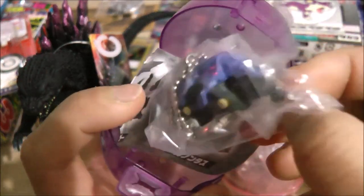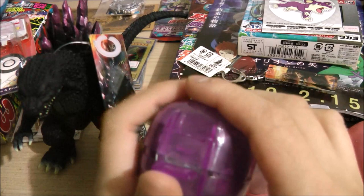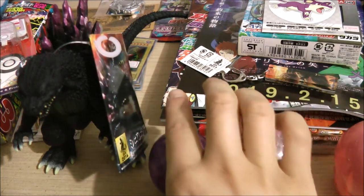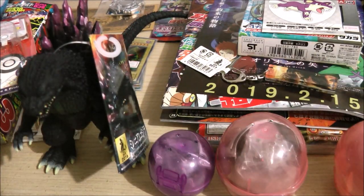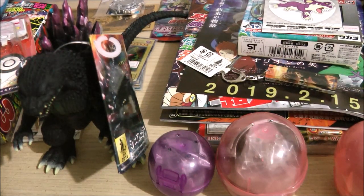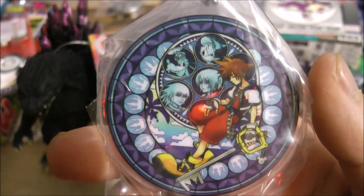I also got a Zoids Gashapon keychain — I don't know its name, but I decided to get it because I never got anything Zoids related in Japan or anywhere else. I did collect the Zoids figures back in the day, getting about three or four. The last two Gashapons are from Kingdom Hearts. One is based on Atlantica from The Little Mermaid — I got Sora, Donald, and Goofy. The other Kingdom Hearts one was in the same line and features characters from Kingdom Hearts 1: Sora, Riku, Kairi, Donald, and Goofy.